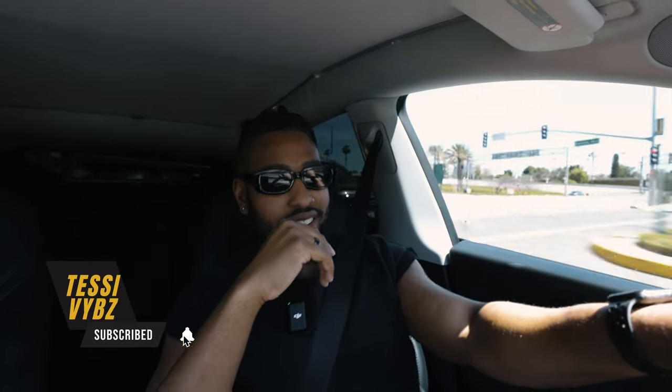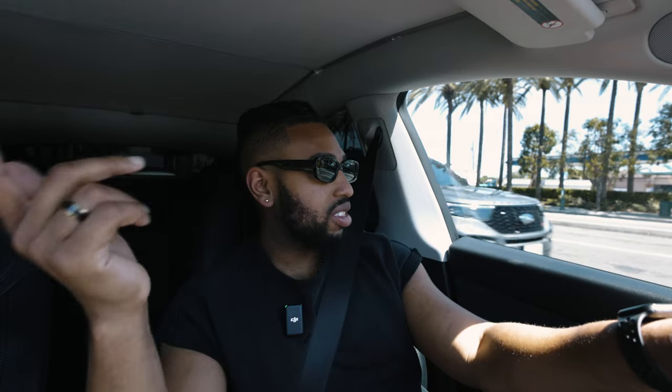Especially once July and August come around and we start seeing those 100-degree temperatures. Because like I said, last summer I got caught lacking out here — it was really, really bad. But if you guys enjoyed this video or enjoyed seeing accessories for your Tesla Model Y, go ahead and click that video right over there.